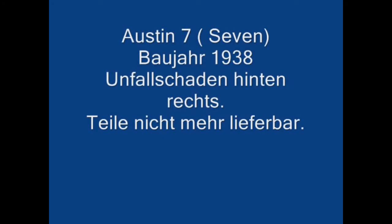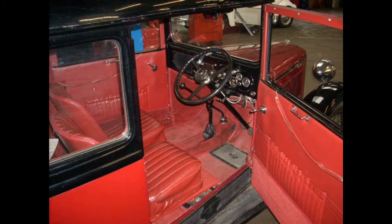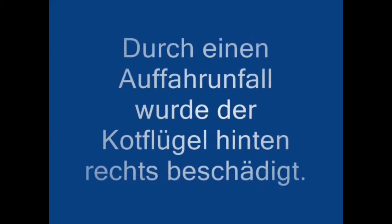1938 Austin 7 accident damage, rear right. Parts not available. The rear right fender was damaged in a rear-end collision.